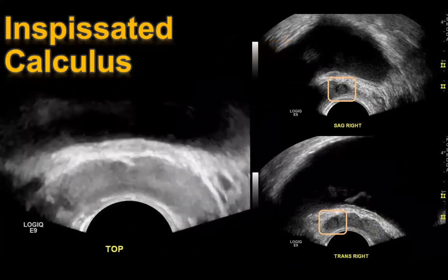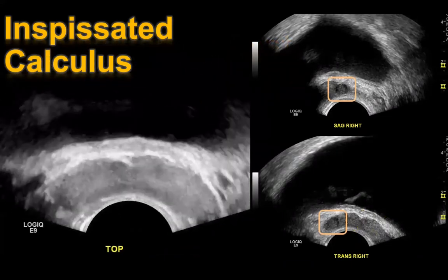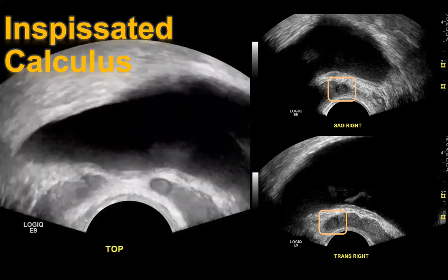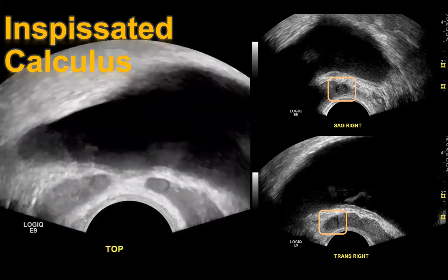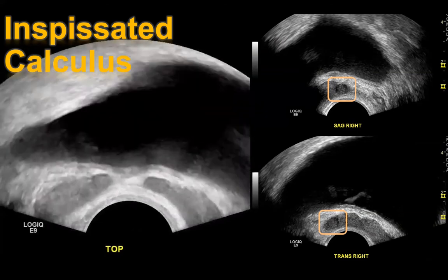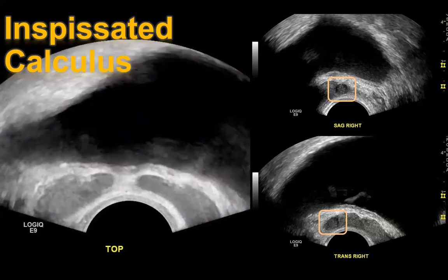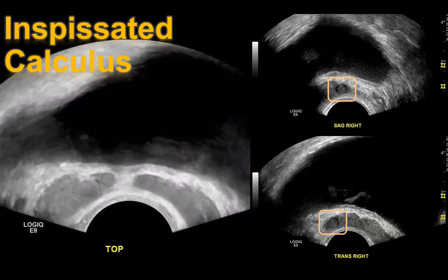Here we see an example of a calculus. The transverse cine image shows an echogenic structure with a hypoechoic rim in the right seminal vesicle, seen in both sagittal and transverse orientation on the static images. This does not itself constitute an obstructive lesion being so peripheral; however, it may infer the presence of an obstruction resulting in inspissated secretions, although the remainder of the seminal vesicles appears relatively normal.